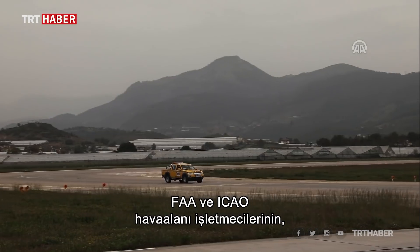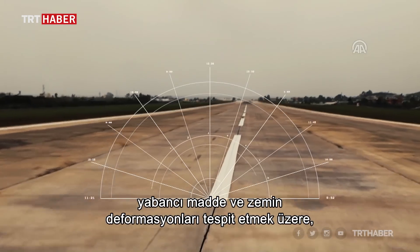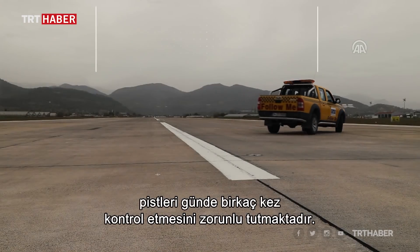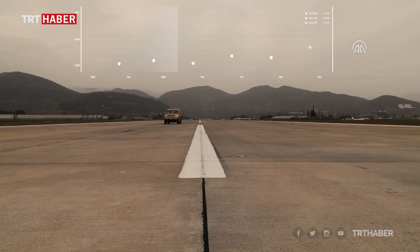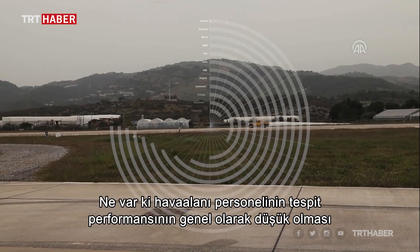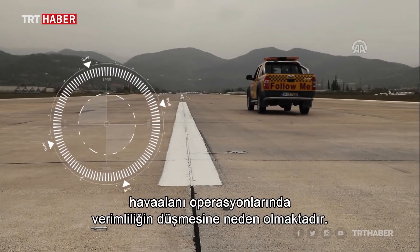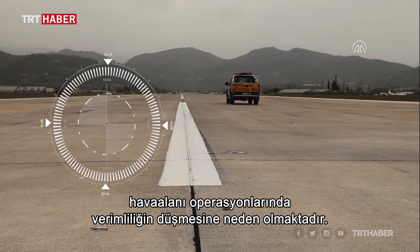FAA and ICAO require airport operators to scan airport runways for pavement deformation and FOD a few times a day. Today, most airports resort to human power for the detection of FOD. However, airport personnel often have considerably low detection performance, leading to compromised overall operational efficiency at the airports.